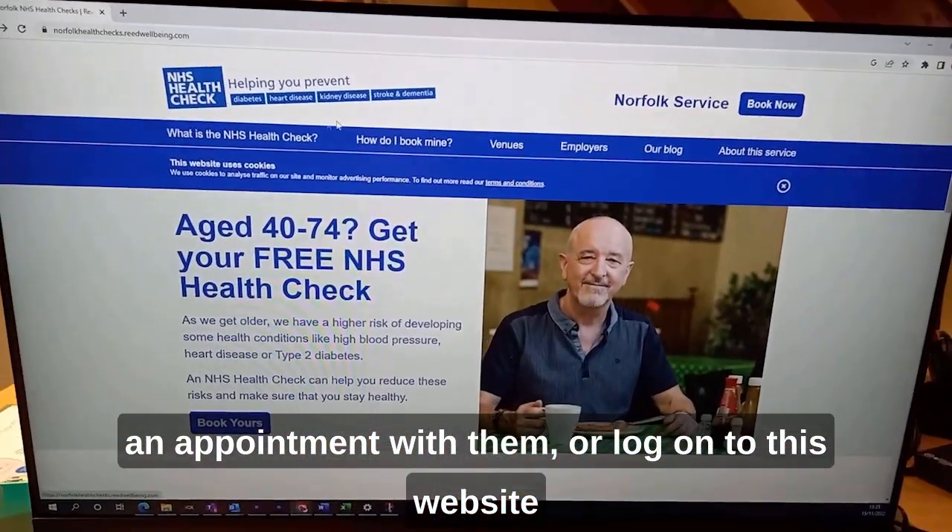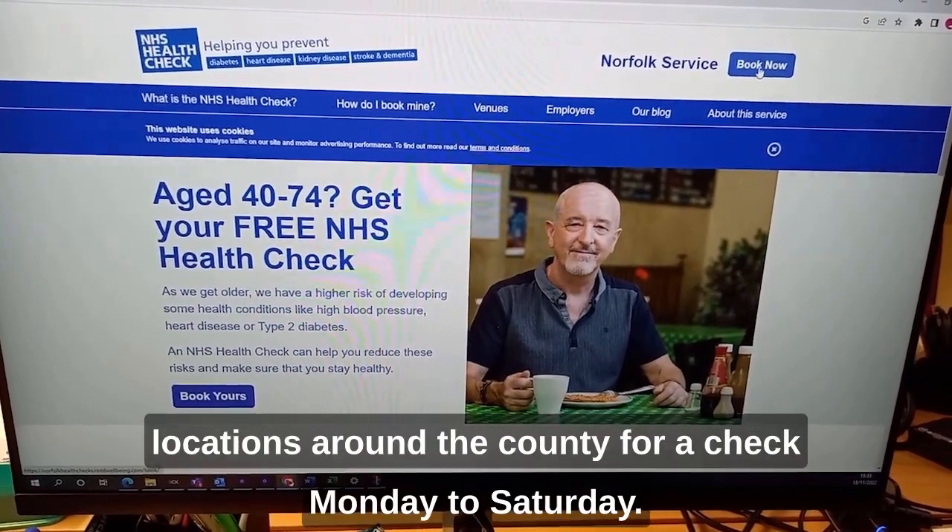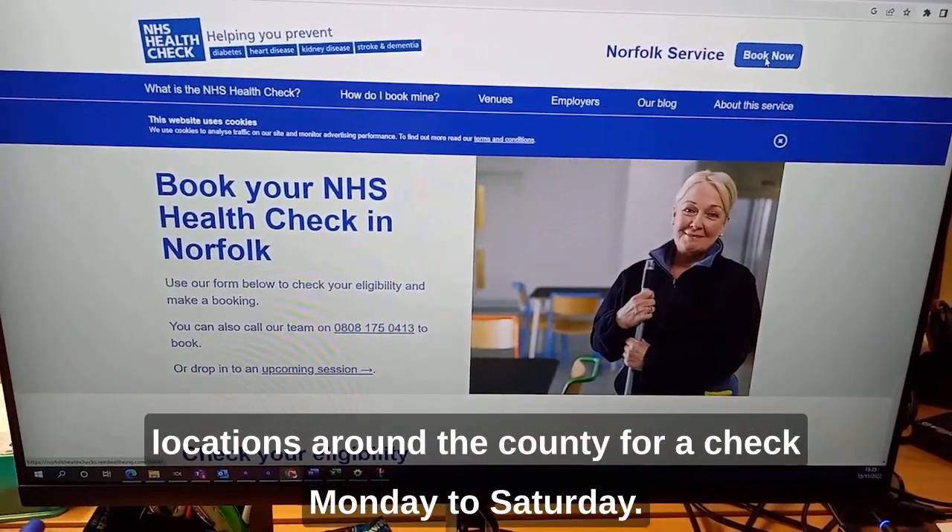Or you can log on to the website and book yourself a session at one of 40 different locations around the county for a check Monday to Saturday.